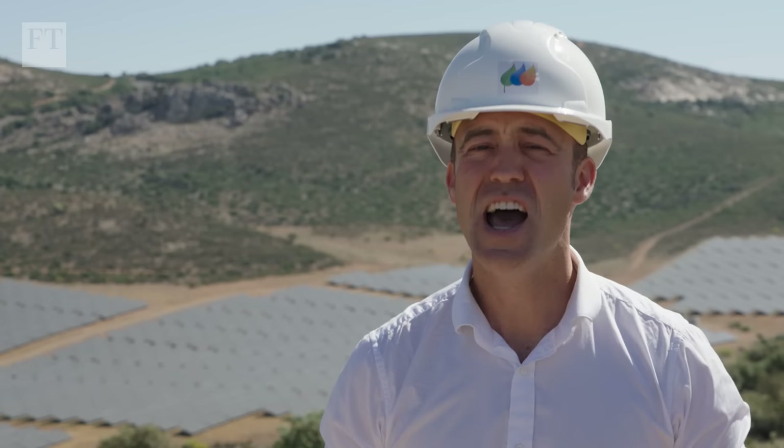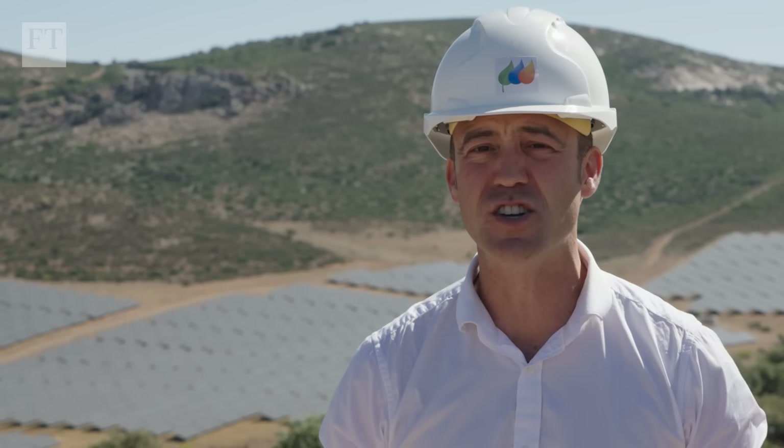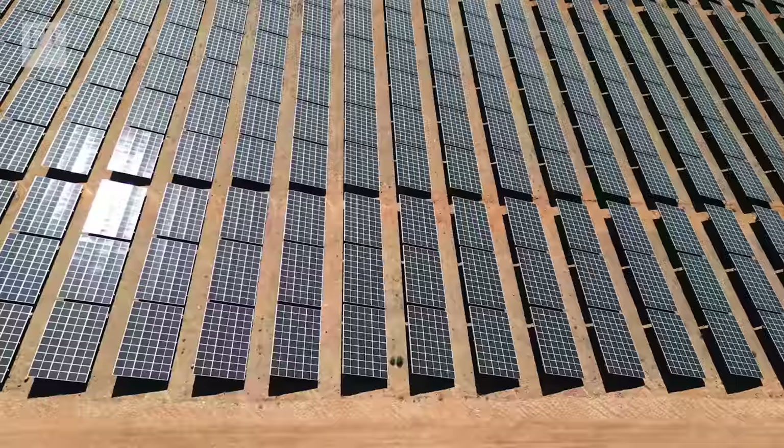In the global shift to cleaner forms of energy, ever more attention is being drawn to the awesome potential of the smallest, simplest element there is – hydrogen. In this film, we'll look at the gathering race to build a massive new hydrogen economy which could transform sectors from heavy industry to mass transportation, starting here in the southern Spanish province of Ciudad Real.